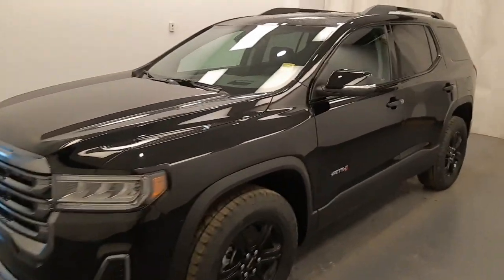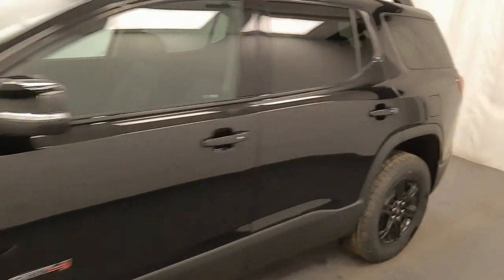We're viewing stock number 244176 on a 2023 GMC Acadia AT4, and our exterior color is black.